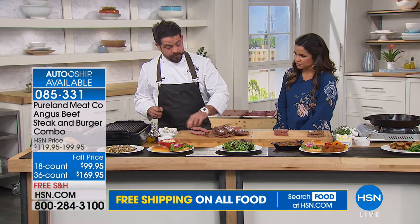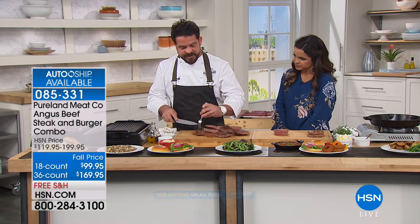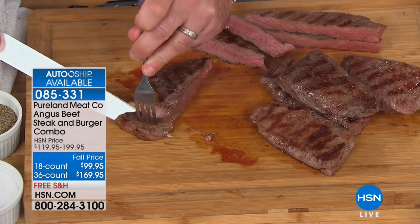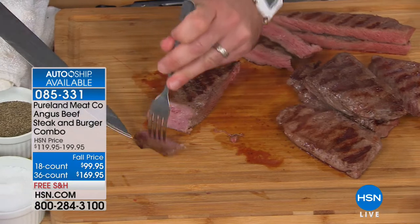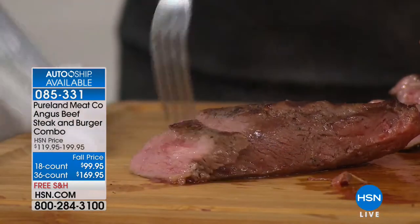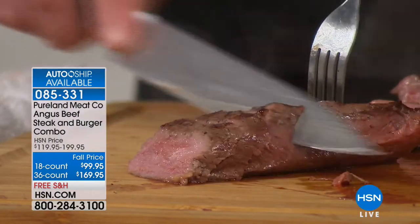What makes beef Black Angus beef? It's the specific breed. Pureland works with several different small farmers in the heartland of the USA — this is really delicious middle America.